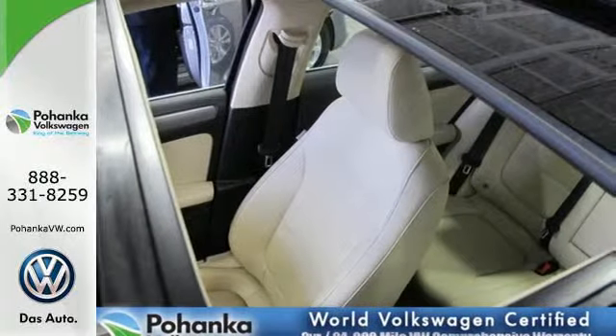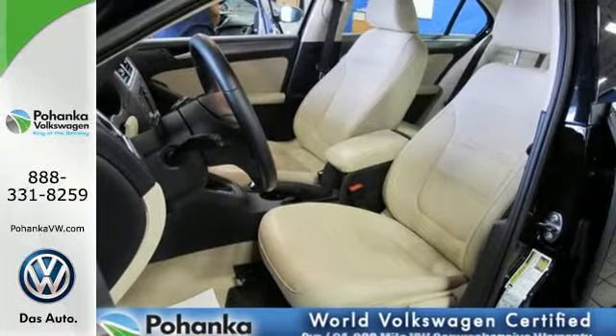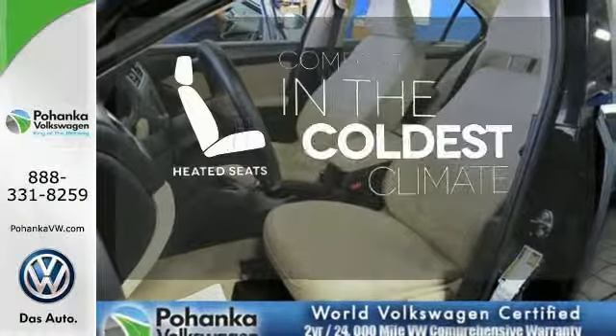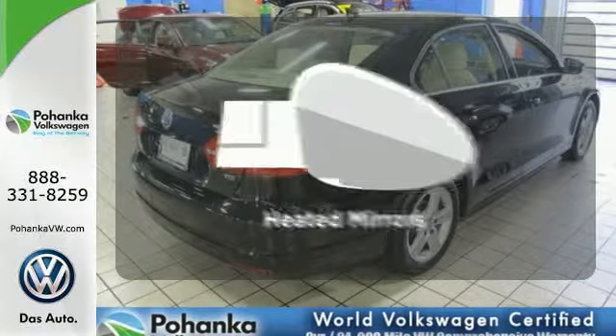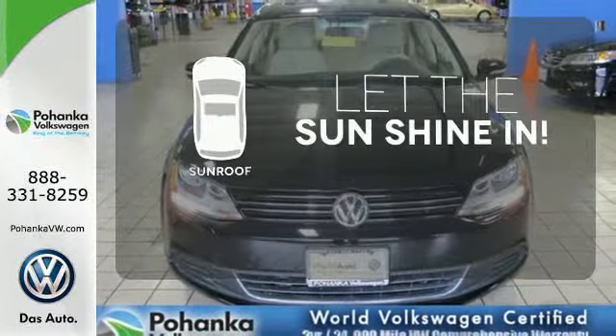It also has a tilt and telescopic steering wheel, variably intermittent wipers, and anti-lock brakes. The heated seats keep you comfortable no matter how cold it is. Avoid scraping snow and ice with heated mirrors. Let the sunshine and fresh air in with the sunroof.